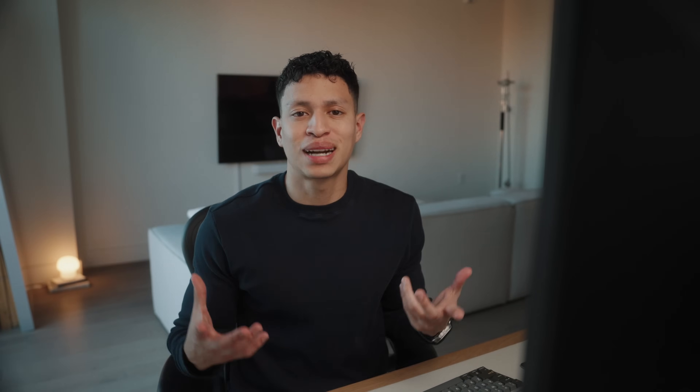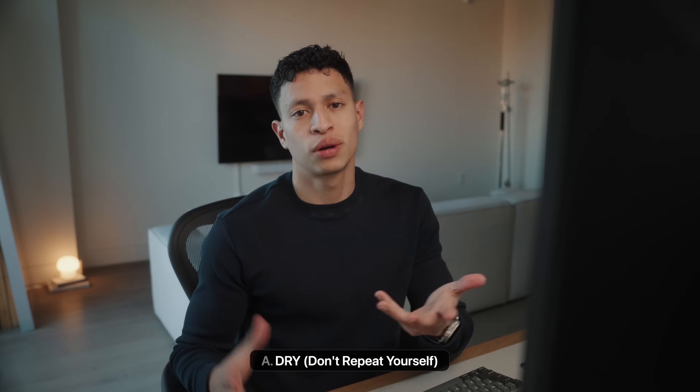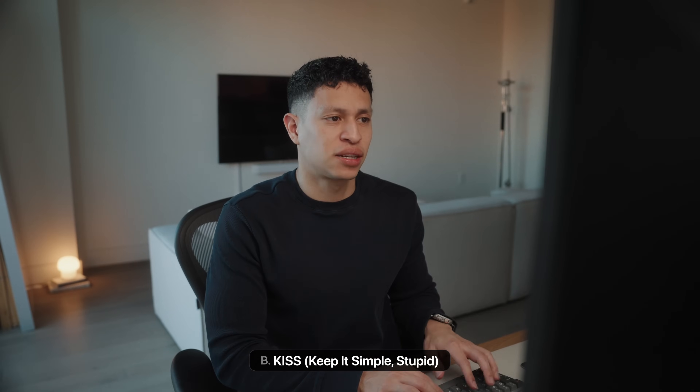Number one and something I find myself constantly thinking about is the DRY method, which stands for Don't Repeat Yourself. This principle emphasizes avoiding code duplication and rewriting things that already exist — it enhances the maintainability of your projects, reduces errors, and makes your time more efficient. Secondly, there's KISS, which stands for Keep It Simple, Stupid. By avoiding unnecessary complexities, you can improve readability, ease debugging, and reduce the likelihood of introducing errors into your code.